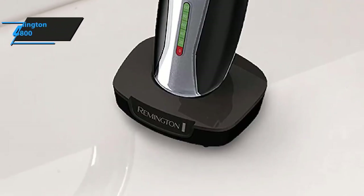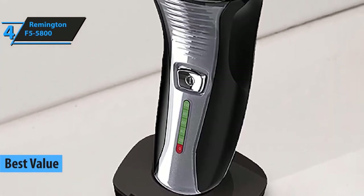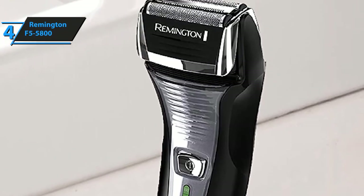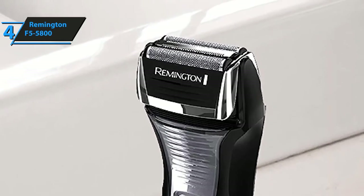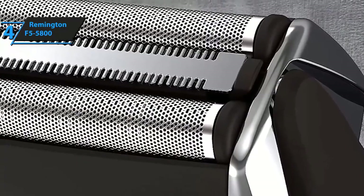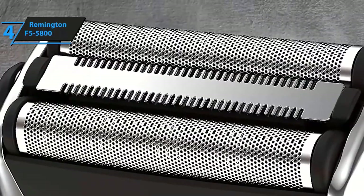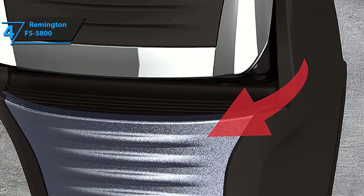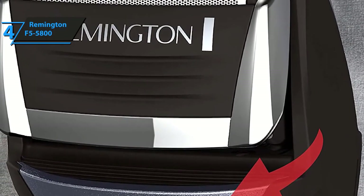Moving on in our review of the top five electric shavers for men in 2020, we have the Remington F5 5800 Foil Shaver. Remington is among the biggest names in the shaving industry, and we've deliberately picked one of their best-selling budget models due to its exceptional performance and value for the money. The Remington F5 5800 features Intercept shaving technology, which pre-trims longer facial hairs, requires fewer strokes, and allows you to completely change your look even if you have long, unruly, unkempt facial hair and mustache.